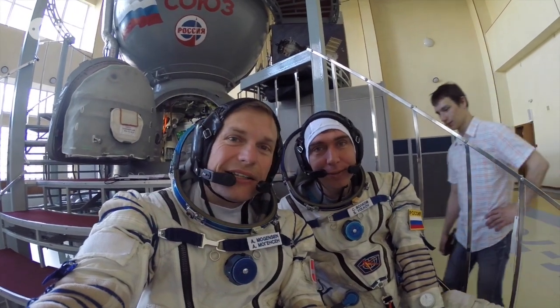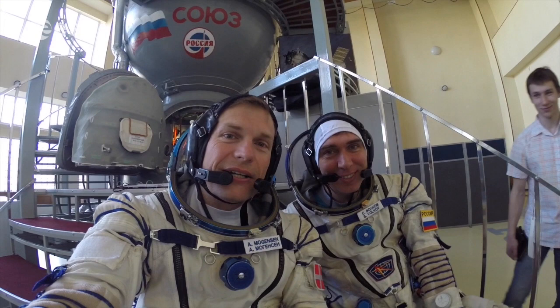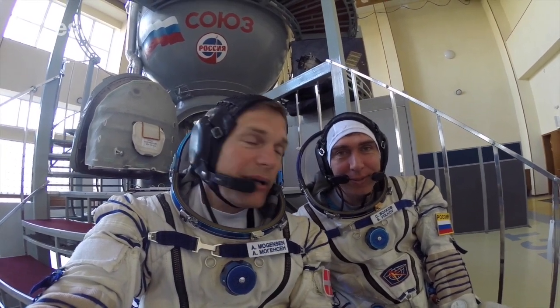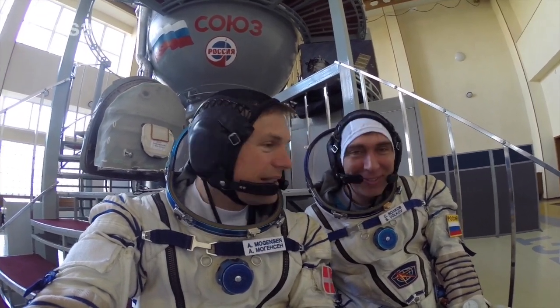I'm here with Sergei — we're less than four months from launch and three months until our final exams. We've got a lot of practical training in the spacesuits and the Soyuz simulator behind us, going through all the off-nominal situations. We can expect a fire or a depressurization today, depending on how tricky our instructor wants to be. Let's go inside and see what he's going to throw at us.